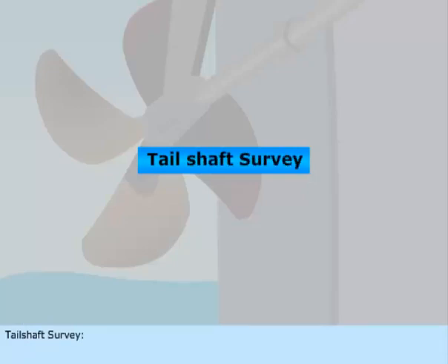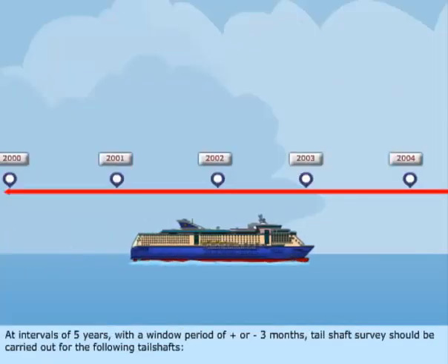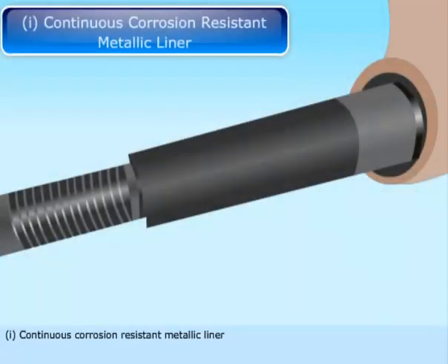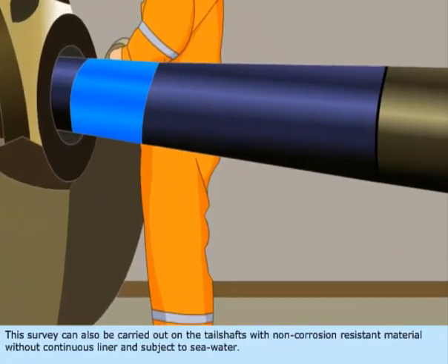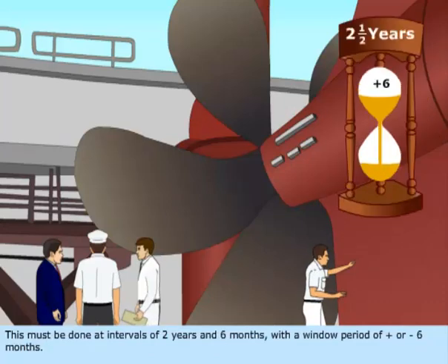Tail Shaft Survey — this survey may be complete, modified, or partial, and includes the inspection of the stern bearing. At intervals of five years, with a window period of plus or minus three months, the tail shaft survey should be carried out for: (1) continuous corrosion-resistant metallic liner, (2) shaft of corrosion-resistant material, and (3) shaft with specially approved protection arrangement. For tail shafts with non-corrosion-resistant material without continuous liner and subject to seawater, this must be done at intervals of two years and six months, with a window period of plus or minus six months.